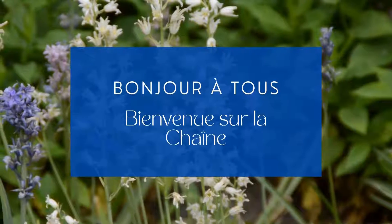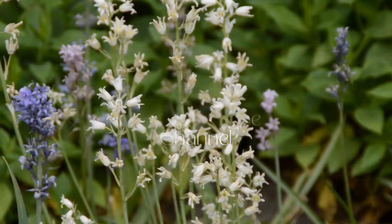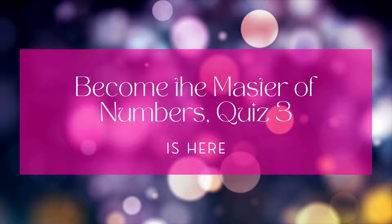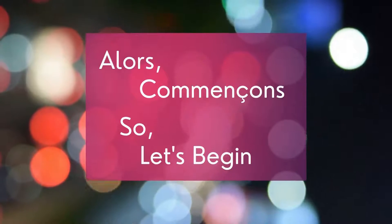Bonjour à tous, bienvenue sur la chaîne. Hello everyone, welcome to the channel — Apprendre le français avec Imeida — Learn French with Imeida. In today's video, I'll discuss Quiz 3: Become the Master of Numbers with you all. Alors, commençons — So let's begin.